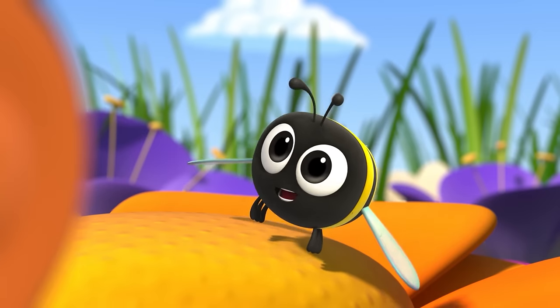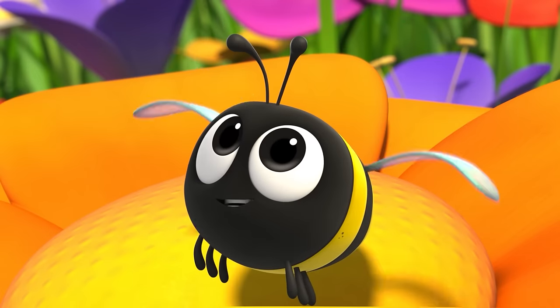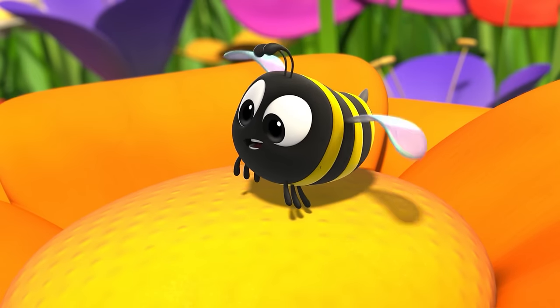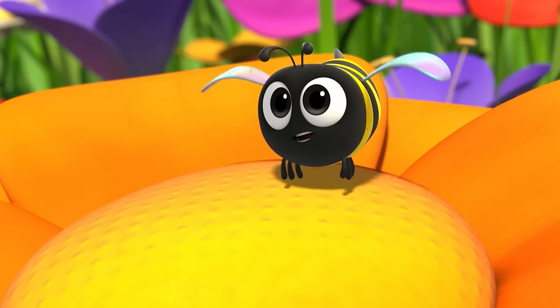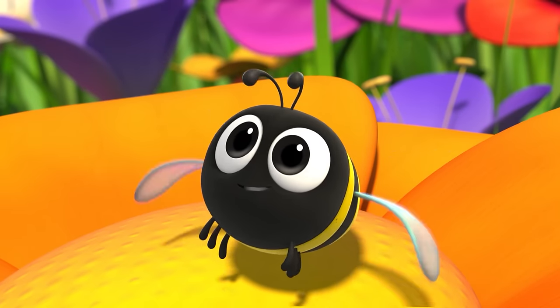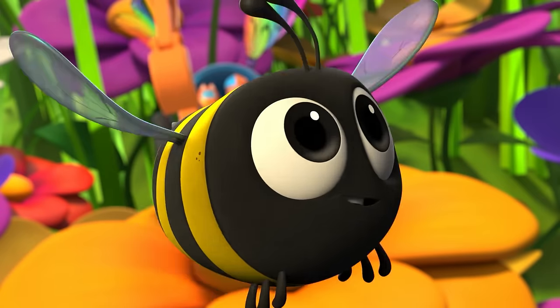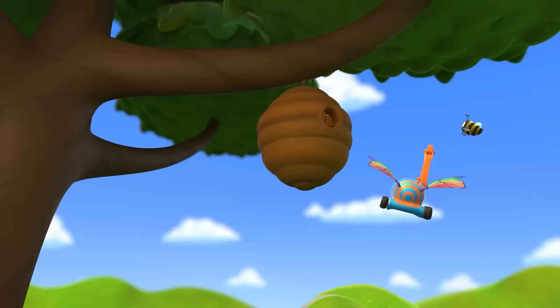Honey, huh? This is the place to be! So I'm using my tongue to drink in this sweet nectar — it's how we bees start to make honey. Okay, time to buzz — into the beehive! Follow me! Spoiler: lots of bees working. It's like a honey factory in there!